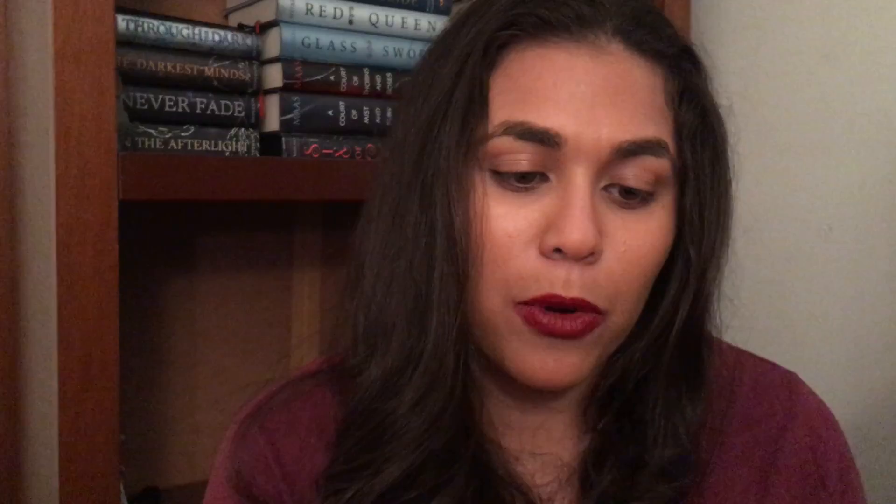Another book I got — I believe I got this one signed — it's called Bellwether. The author was really nice; I waited in line because I don't get signed books that often. Another one that looked really cute — I think it's middle grade — is called The Explorers. I also got this one signed. I'm not sure when it comes out — oh, April of next year.